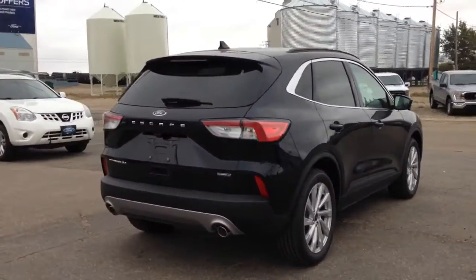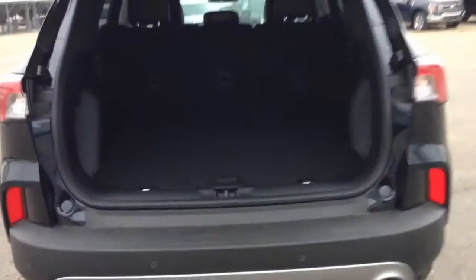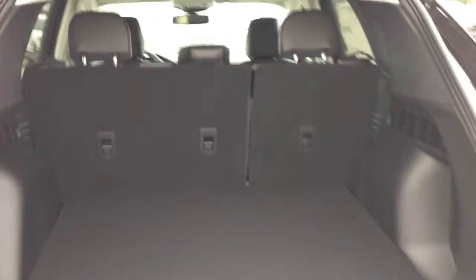Press the button on your key twice and your trunk opens. Lots of room back here. Press the button again and your trunk closes.